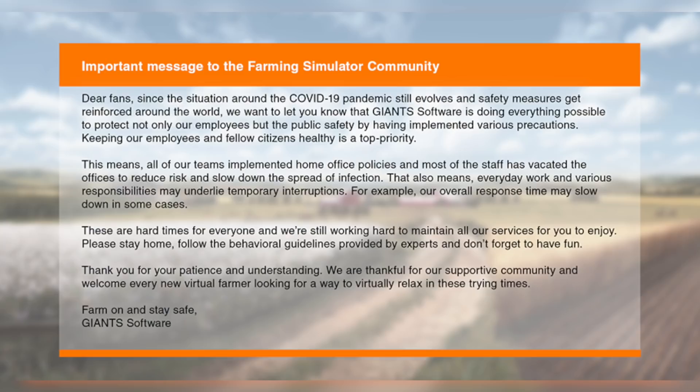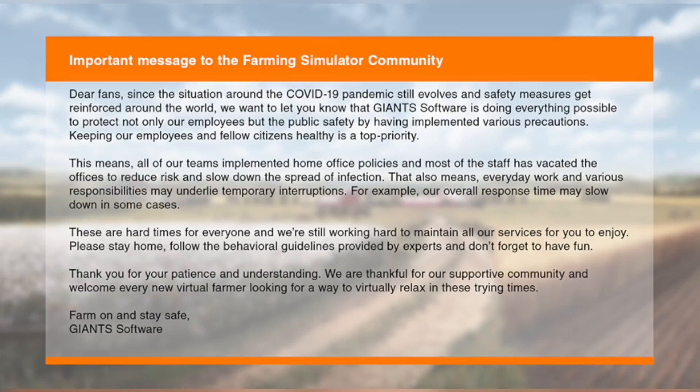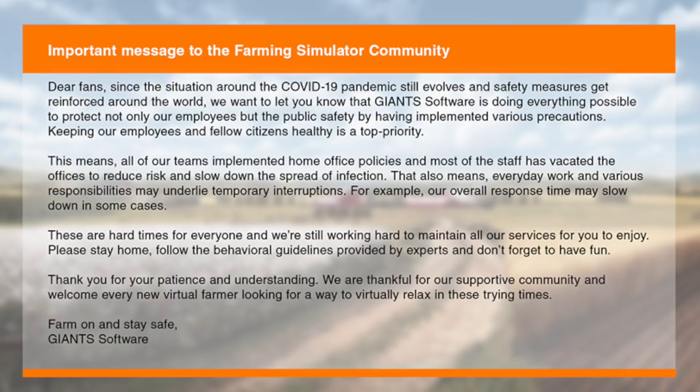"This means all of our team has implemented home office policies and most of the staff has vacated the offices due to the risk — to slow down and spread the infection. This also means everyday work and various responsibilities may underlie temporary interruptions. For example, our overall response time may slow down in some cases. These are hard times for everyone and we're still working hard to maintain all of our services for you to enjoy."